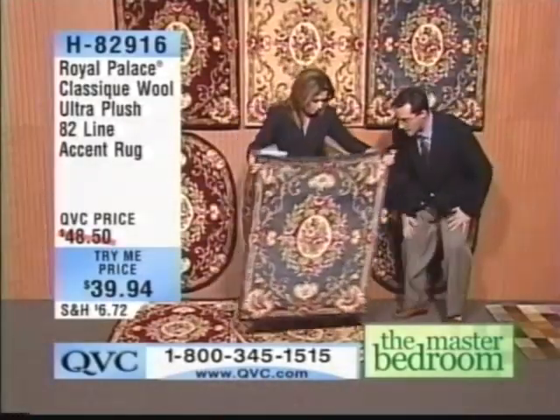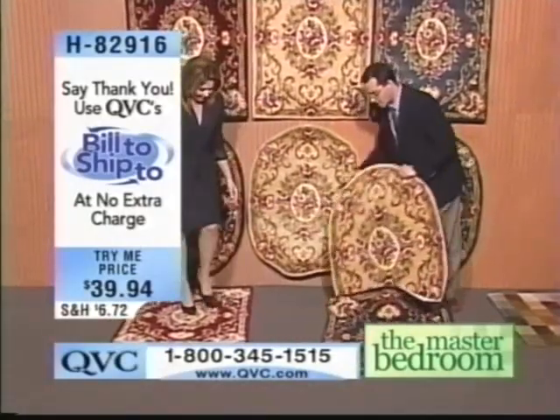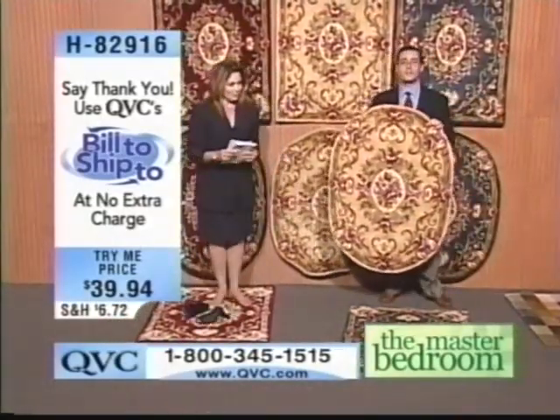Heavy-duty, heavyweight cotton backing on every single one of our rugs. We do recommend that you get the rug pads, particularly for an accent rug, if you're putting this down on hardwood floors or maybe tile in your bathroom.